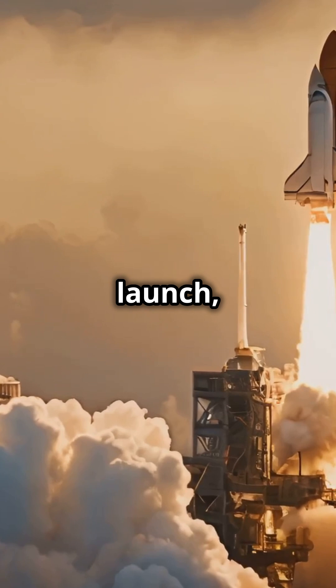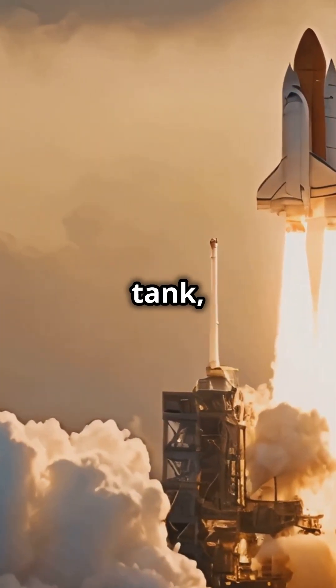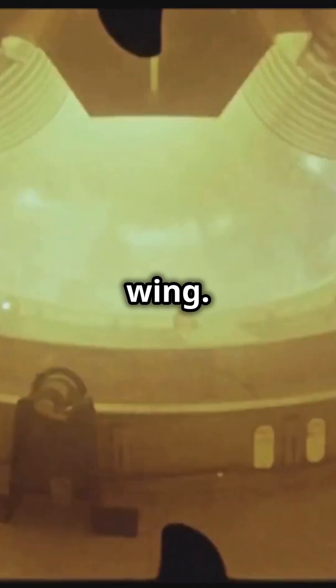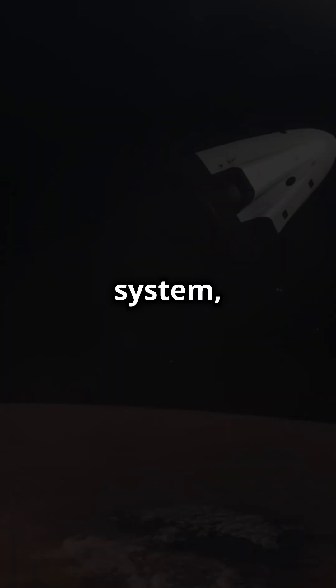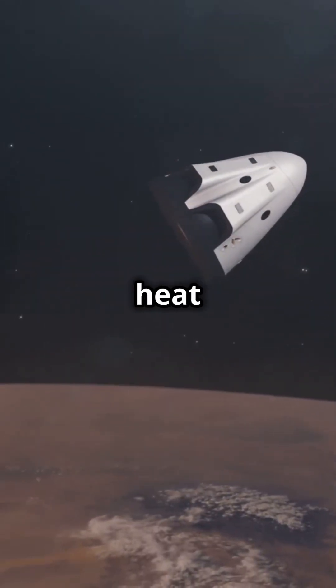But how did this happen? During launch, a piece of foam insulation broke off from the external tank, striking Columbia's left wing. This impact damaged the thermal protection system, a crucial shield against the intense heat of re-entry.